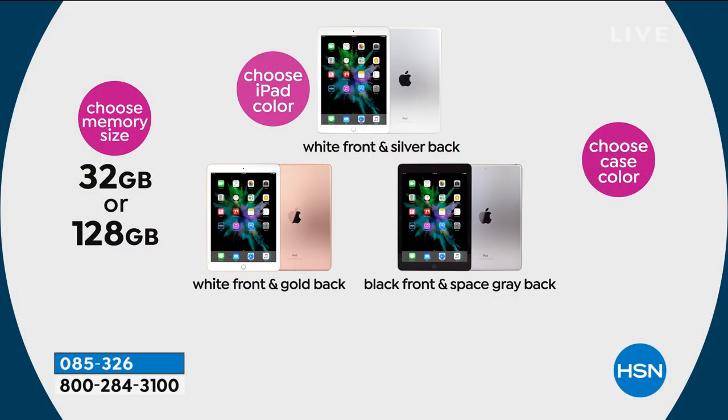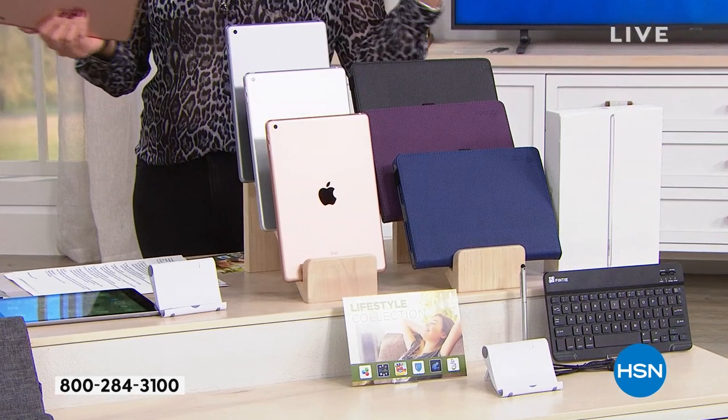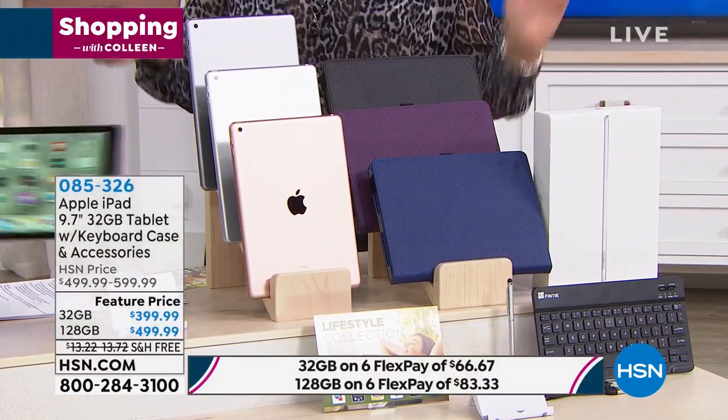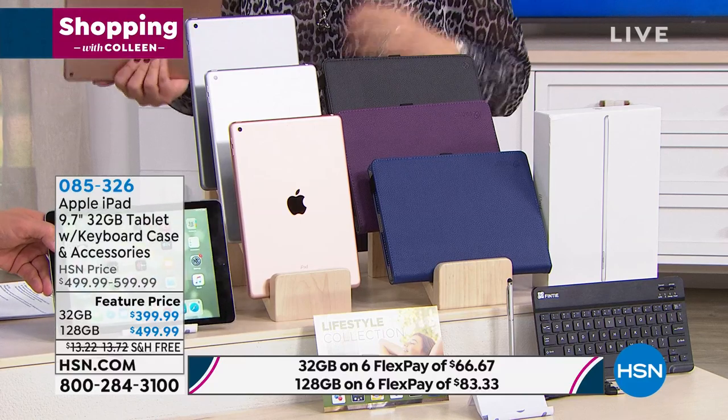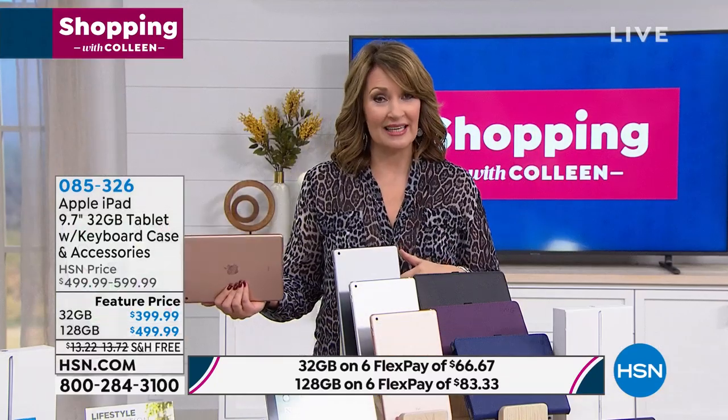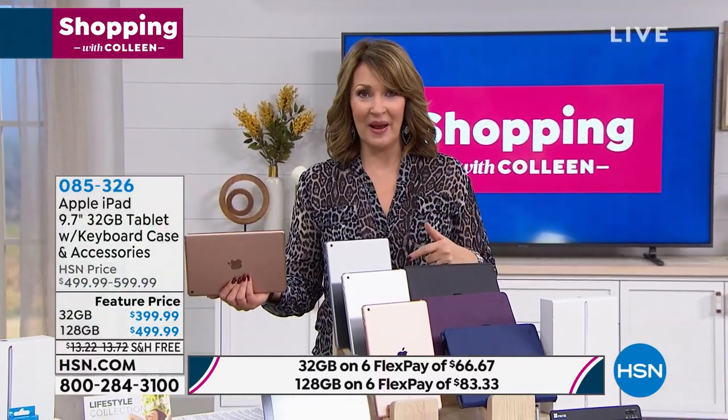You're getting a keyboard, you're getting a case, you're getting a stylus, you're getting a stand, you're getting a voucher that includes all kinds of cool, fun software. When you go to the Apple Store, they're not handing out free cases, free keyboards, free styluses, stands, and all the other stuff. You're getting all of those extra goodies when you shop at HSN. And you get 30 days to test it out, and we have FlexPay.